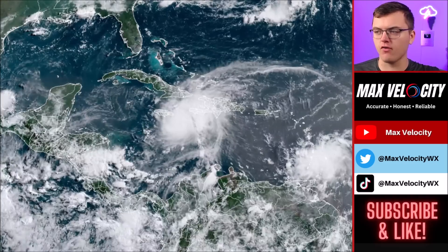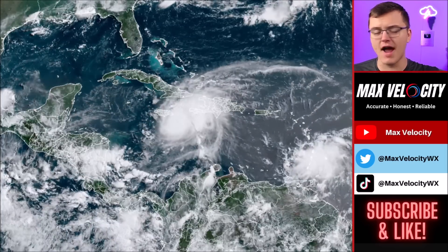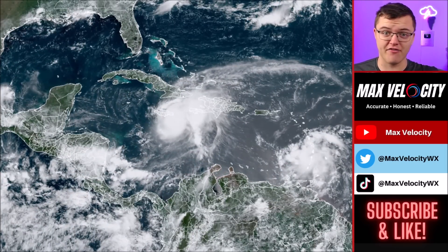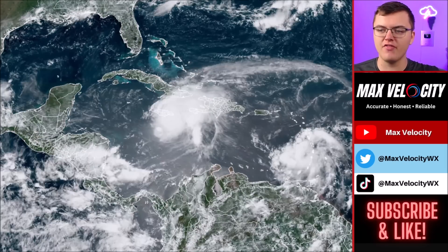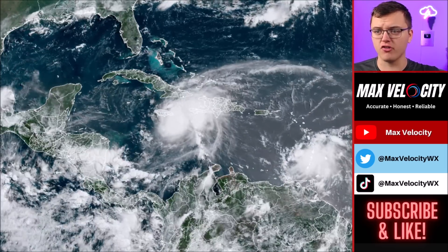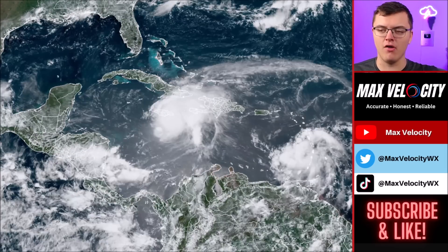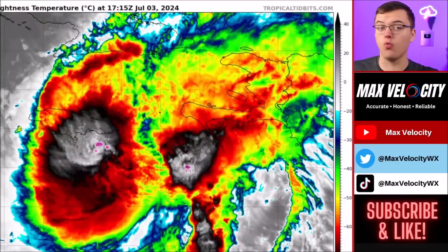Looking at the satellite imagery right now, you can't even see the eye of this hurricane. We haven't seen the eye since literally about 48 hours ago — it's been a very long time since we've had a clear view of it. The storm is completely wrapped in a large eyewall with lots of convection and big thunderstorms developing, making this overall a very unorganized hurricane compared to what we had before.